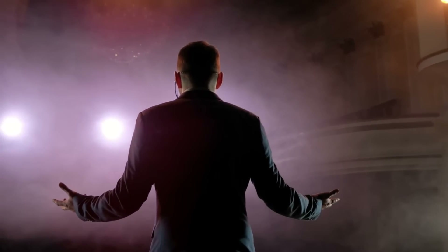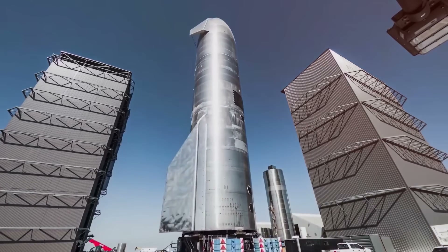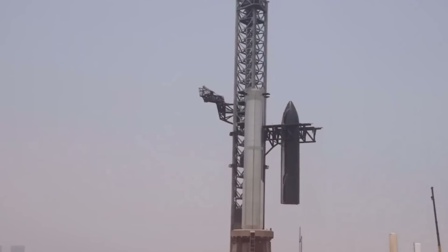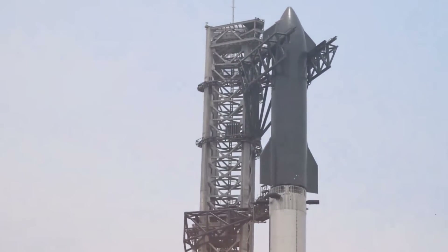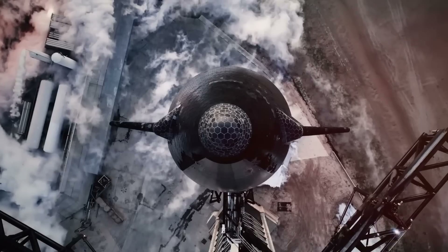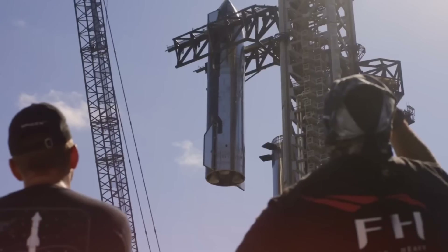The announcement of the Gigabay sent shockwaves through the aerospace industry. This isn't just another expansion — it's a fundamental reimagining of rocket manufacturing. The facility's foundations are being laid using advanced vibration-dampening technology, allowing for unprecedented precision in rocket assembly. When complete, it will be capable of supporting the simultaneous construction of up to seven Starships, a capacity that would have seemed impossible just years ago.